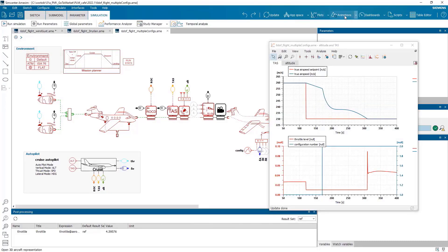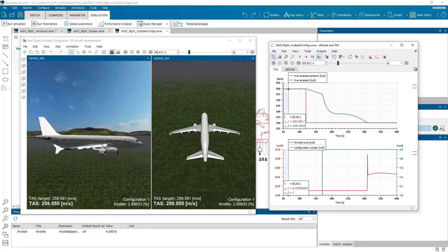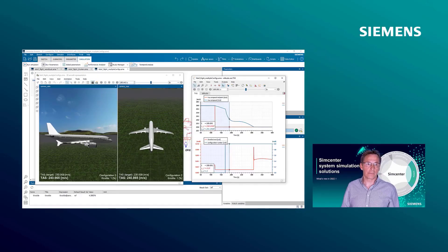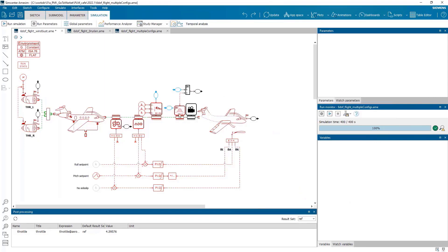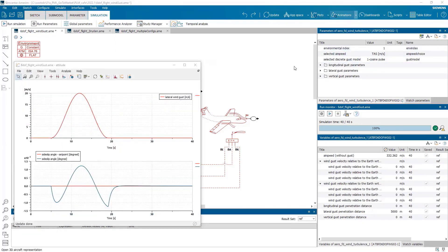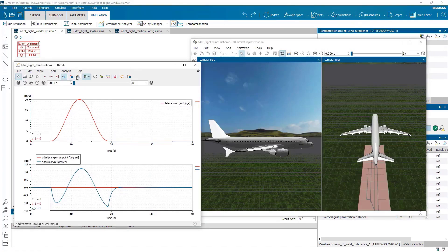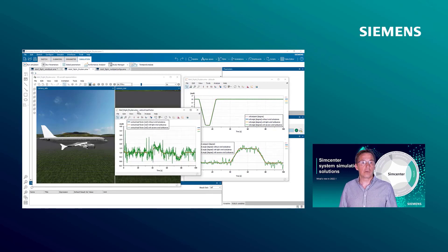Let's look at the landing maneuver as an example. Thanks to this capability and to the advanced post-processing tools, we can easily see that extending the flaps and the slats will be way more effective than just reducing the throttle. At the same time, we can also evaluate and visualize the impact of such maneuvers on lift and altitude. Another new feature allows system engineers to model flight perturbances on vehicle dynamics from turbulence or wind gusts. This capability helps engineers to validate guidance, navigation, and control algorithms early in the program stage. In this example, we highlighted the impact of a continuous perturbance on the aircraft stability and on the vertical load factor applied to the structure.